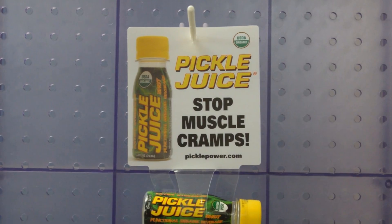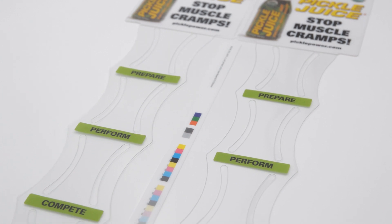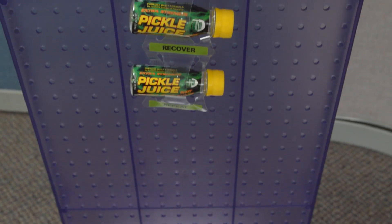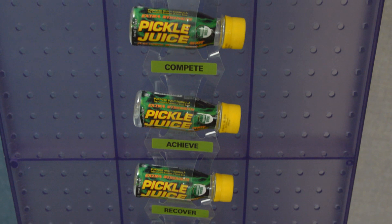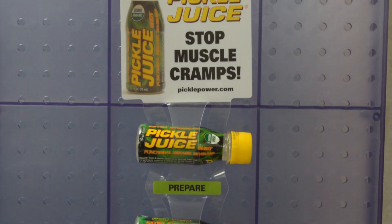The merchandising strip includes a large printed header area and intermittent messages in between products on the strip. This approach allows the strip to convey key branding messages while still allowing the product and the brand to be visible during the entire sales cycle.